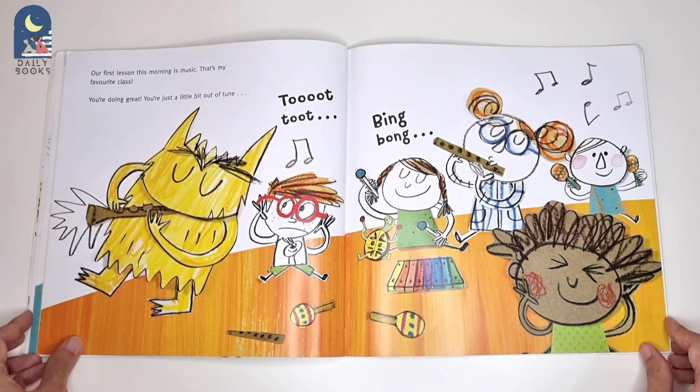Our first lesson this morning is music. That's my favourite class. You're doing great. You're just a little bit out of tune.